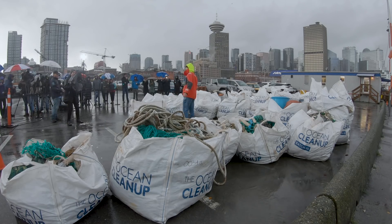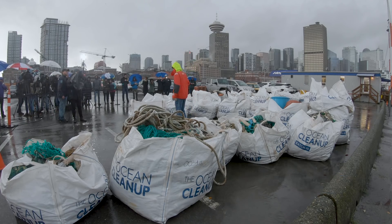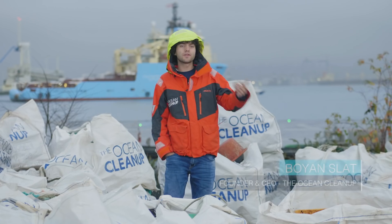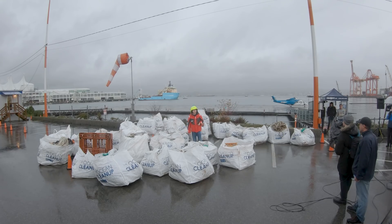Welcome everyone here on this beautiful sunny day in Vancouver, British Columbia. We are here today to commemorate the end of the first mission of the Ocean Cleanup in the Great Pacific Garbage Patch, as well as looking ahead on what's coming up for the cleanup and for the first plastic that we have collected.